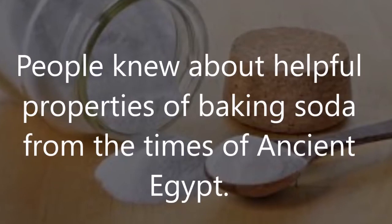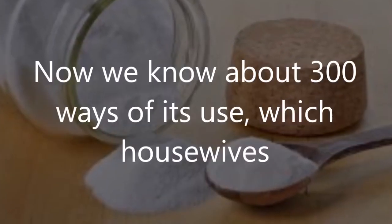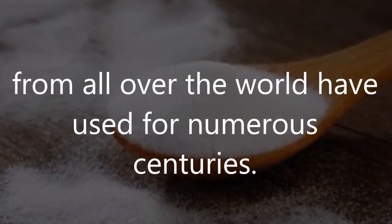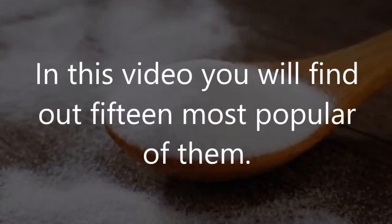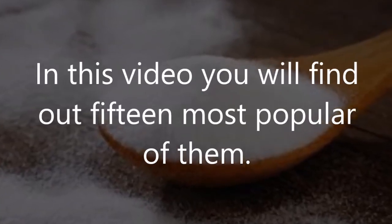People knew about the helpful properties of baking soda from the times of ancient Egypt. Now we know about 300 ways of its use, which housewives from all over the world have used for numerous centuries. In this video you will find out the 15 most popular of them.